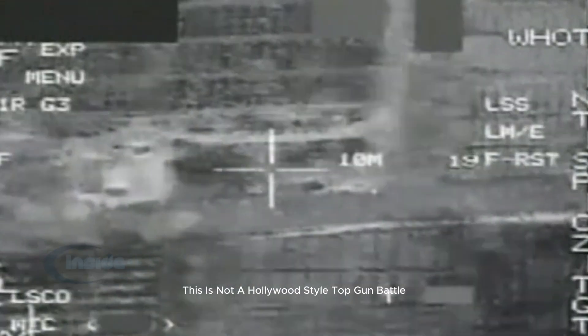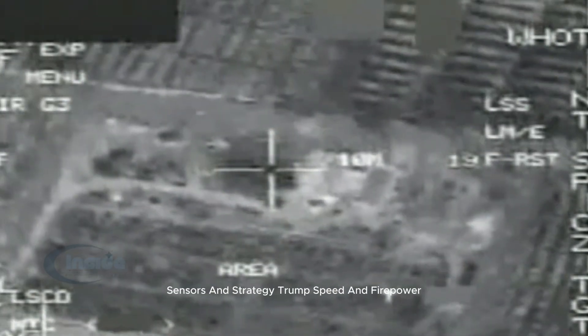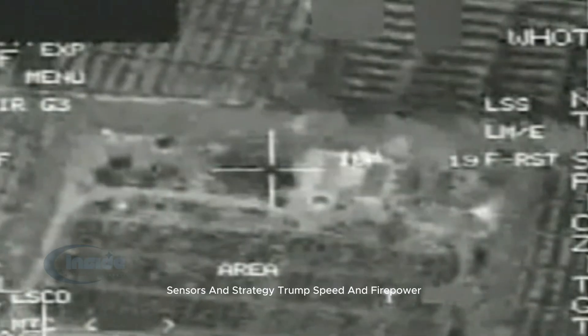This is not a Hollywood-style Top Gun battle. It's a modern war where networks, sensors, and strategy trump speed and firepower.